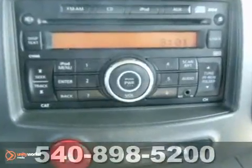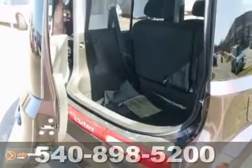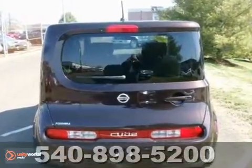It features keyless entry, CD player and traction control. It also has air conditioning, multiple airbags and power windows and locks. The tinted glass and alloy wheels make this Nissan hard to pass up.